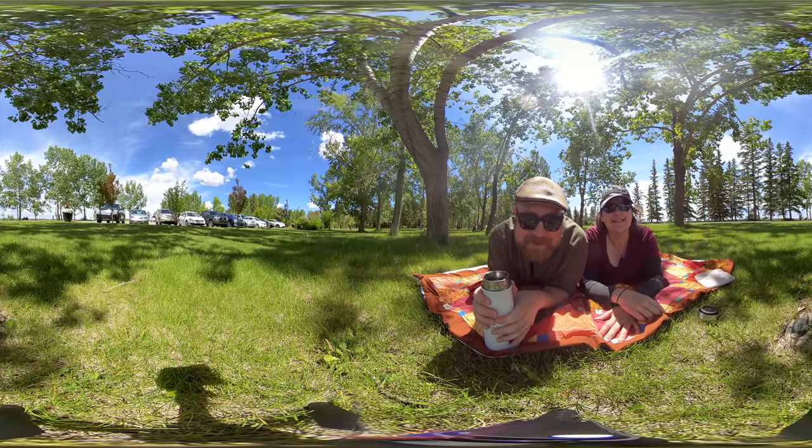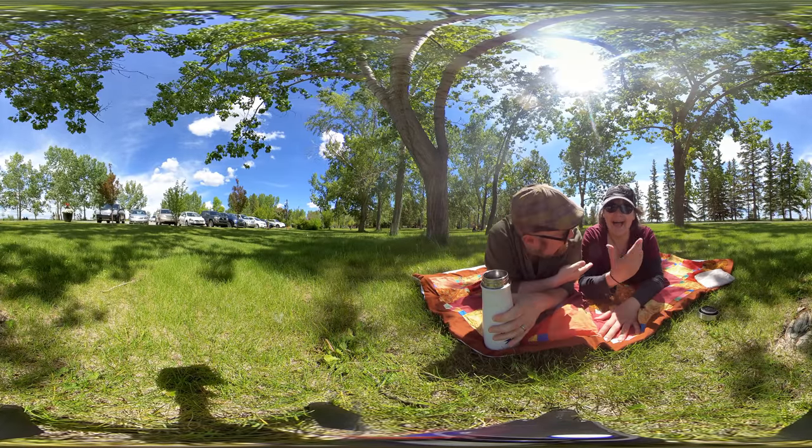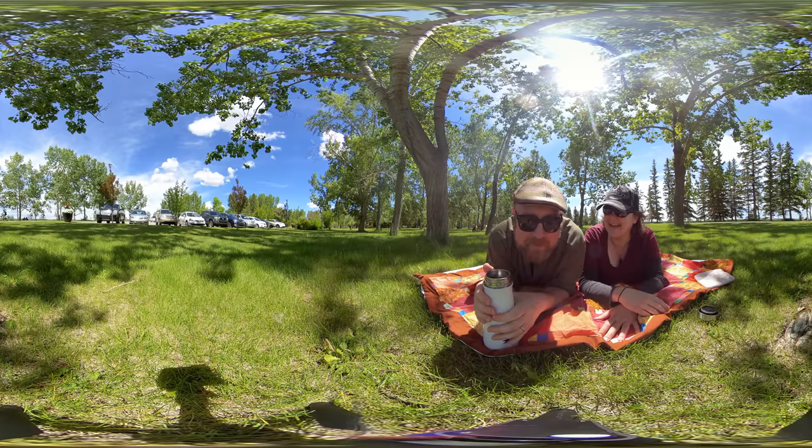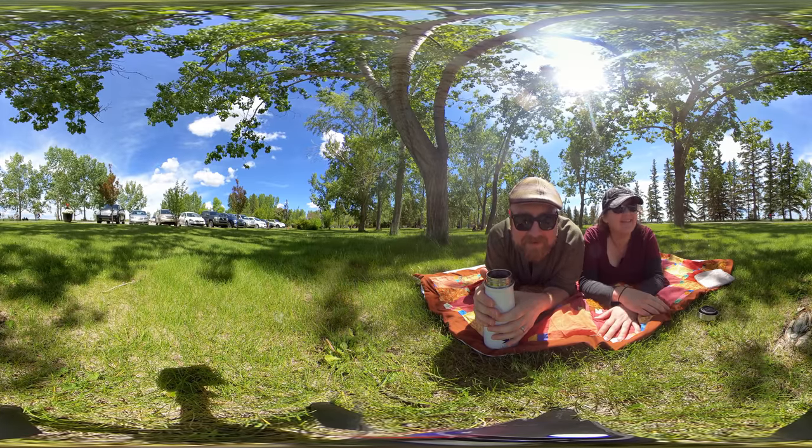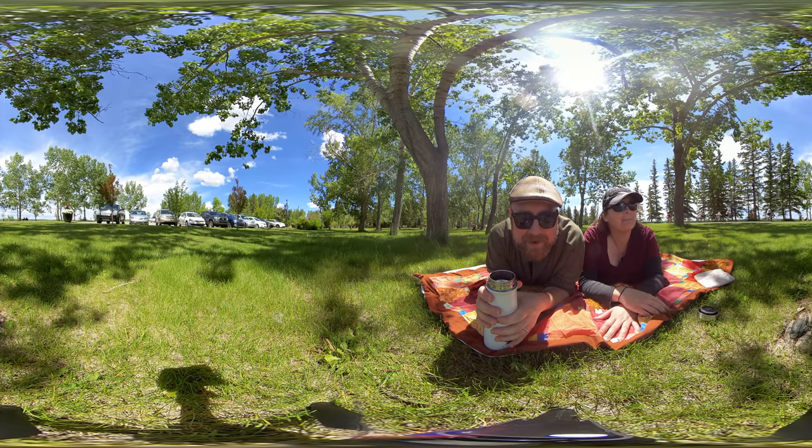Hi, welcome to Calgary 360. I'm Michael and I'm Kim. We videotape 360 degree photos and videos of outdoor spots all around Calgary.